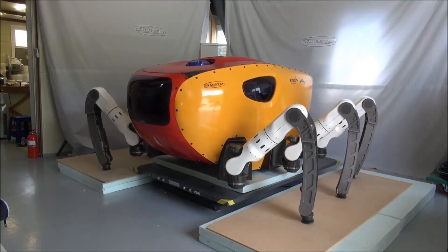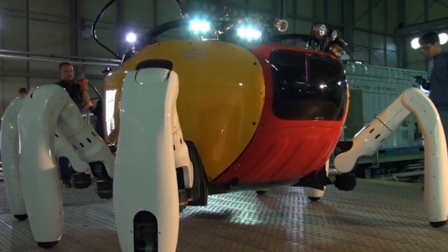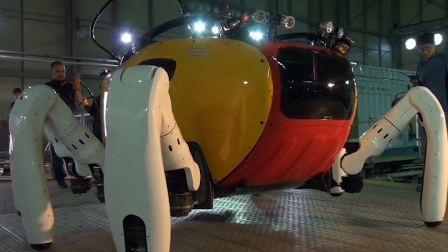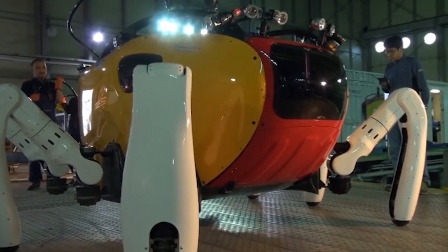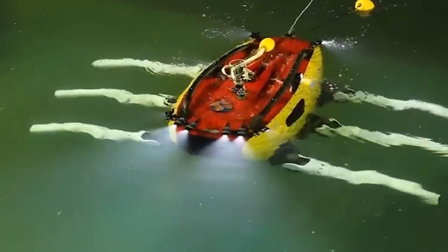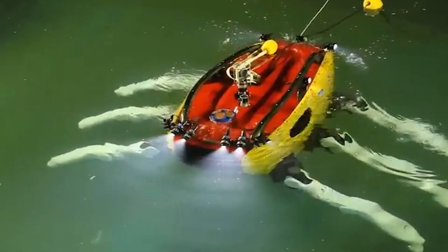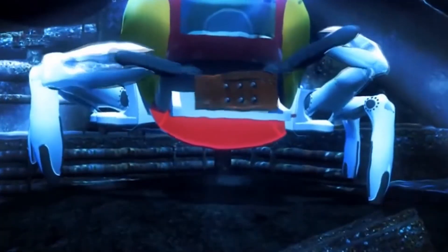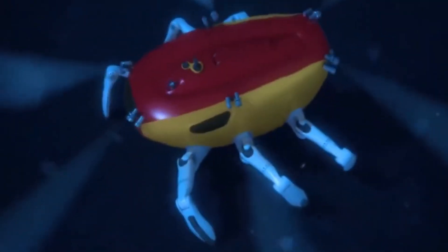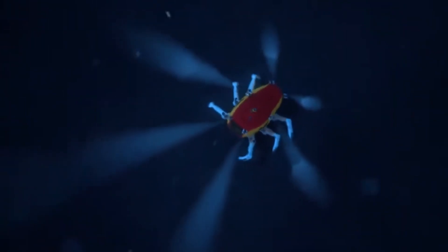Unlike traditional submersibles, this robot is completely unmanned. Although it has windows, they aren't meant for human operators inside — instead, they serve as a way to monitor the robot's condition from the outside when it resurfaces. The Crabster CR200 is a 600-kilogram robotic submersible that moves at a speed of 1.5 kilometers per hour. One of its key features is its front legs, which can be fitted with manipulators, allowing it to perform various underwater tasks such as collecting samples or conducting inspections.